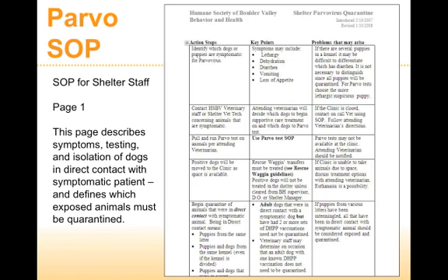We have a really comprehensive SOP for Parvo that was developed over the course of time — the last revision was in 2008, but the first draft was probably done around 2000 to 2002. It's a three-page document — essentially Parvo SOP for dummies. Every single step is addressed: describing clearly what the symptoms are, how we're going to test the dogs, what defines direct contact, and which animals are going to be quarantined.